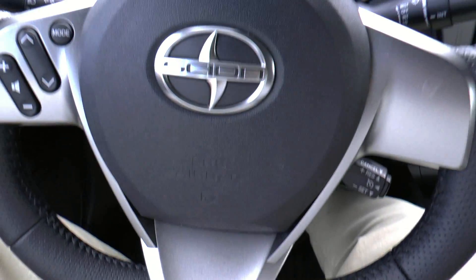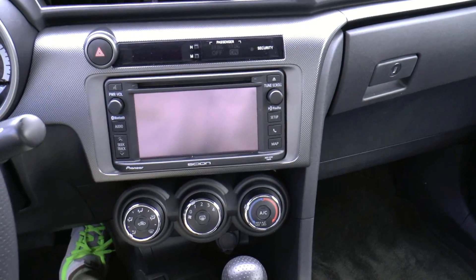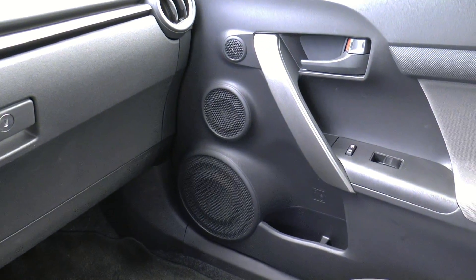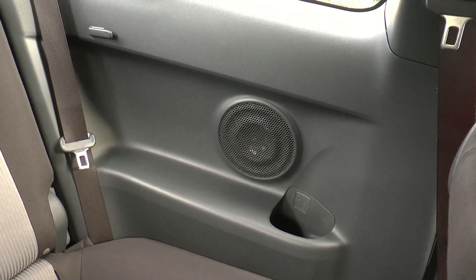As I first get in this car, I can't help but notice the flat bottom steering wheel as well as the large nav screen with premium audio system. You've got tweeters, mid-range, and woofers down there in the doors. Some nice large speakers in the rear quarter panels as well.